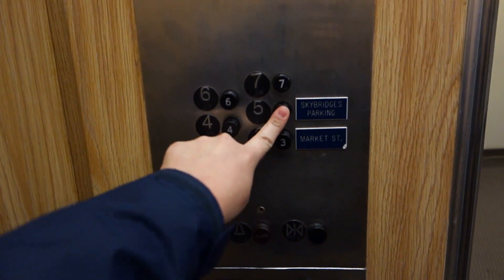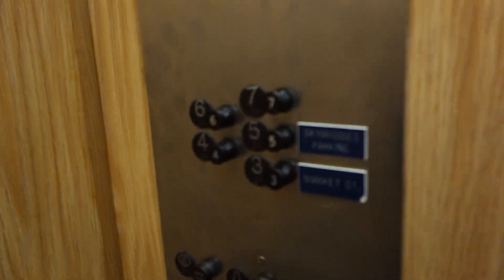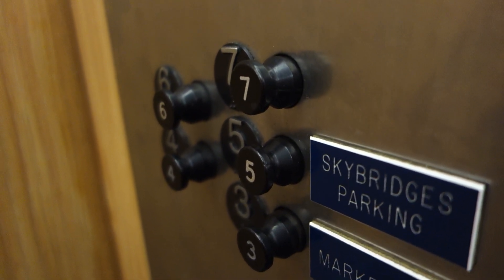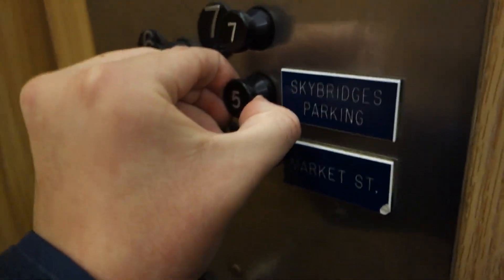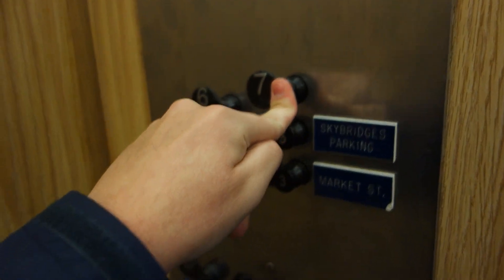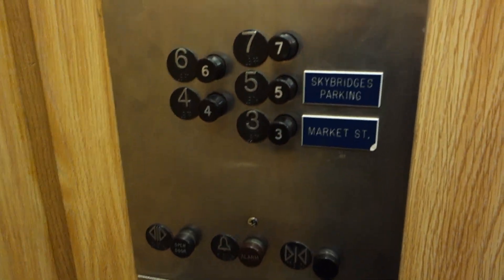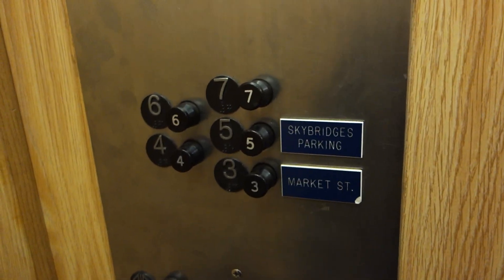Going up? Which floor? Button didn't pop out. Fake light — open and close buttons, but pop-out buttons. And both of them popped. Look at that.